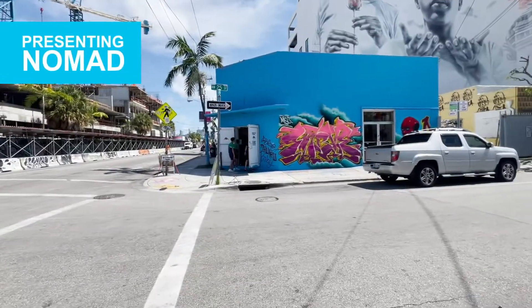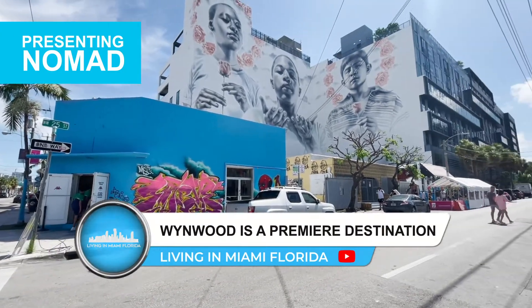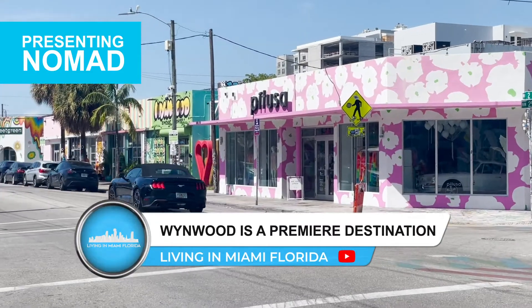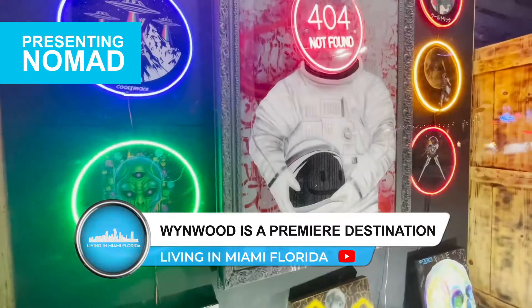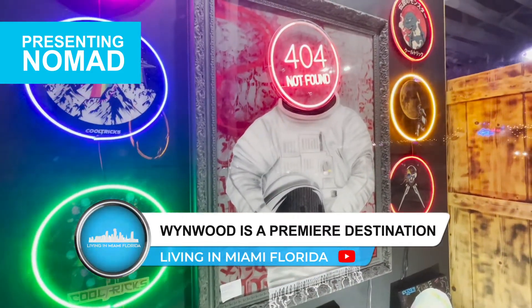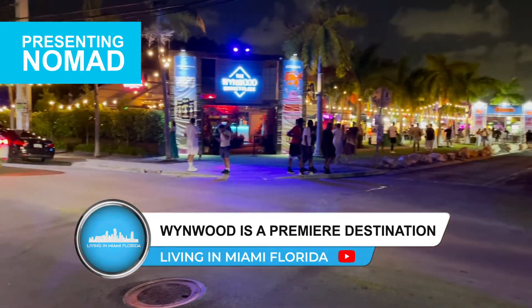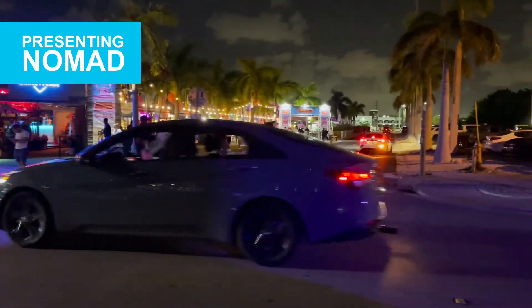Today, Wynwood is recognized globally as a premier destination for art and fashion, innovation, and creative enterprise. It is one of the largest and most prominent creative communities in the United States, and where a large generation of creative entrepreneurs want to live, work, eat, play, and learn.